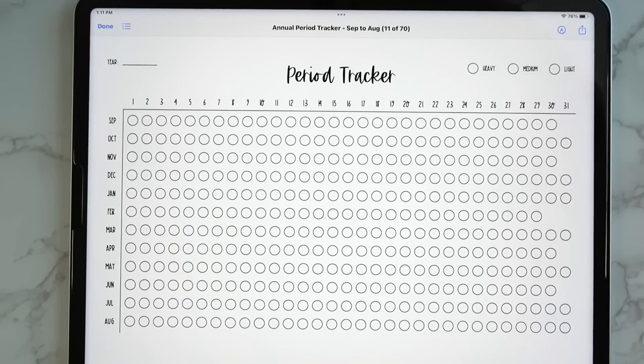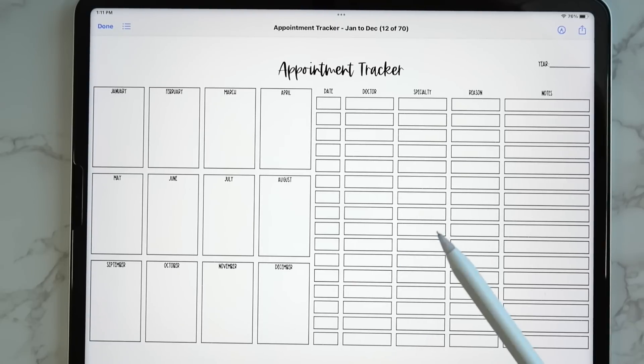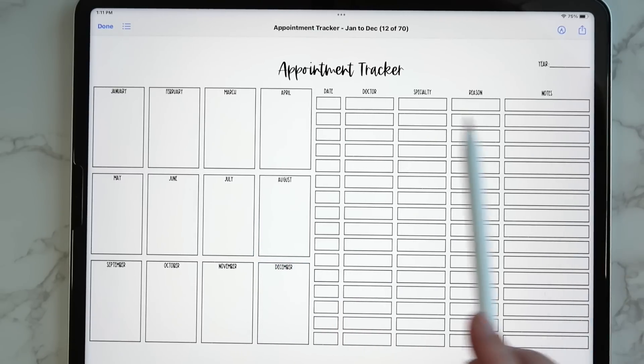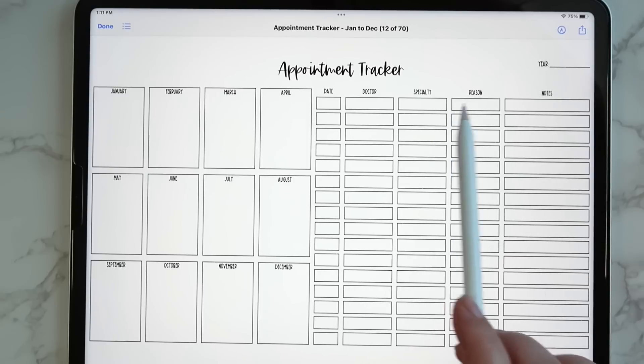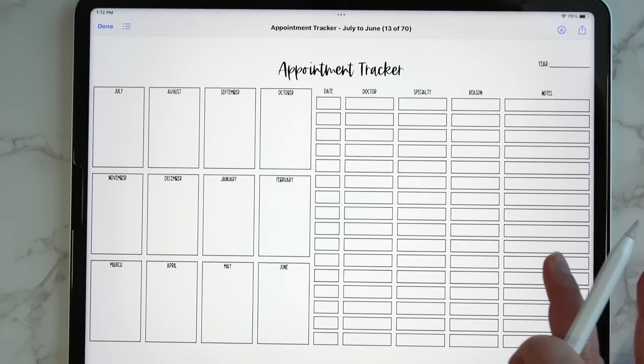These inserts have a totally different style — I wanted to make them more bullet-journal-y with thicker fonts. Then we have an appointment tracker where you can write in your doctor, dentist, or wellness appointments, the date, doctor's name, specialty, the reason you went, and any notes. These come in all the different formats — January to December, July to June, and September to August.